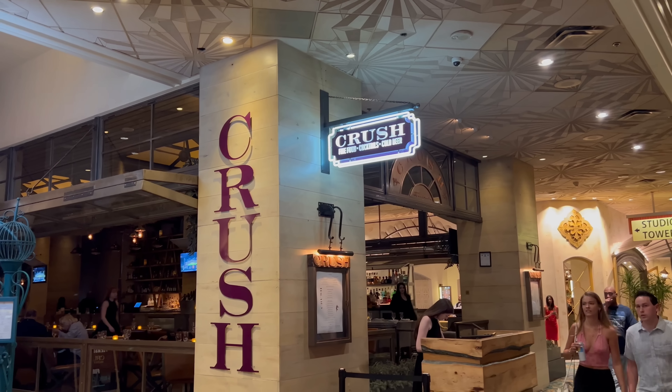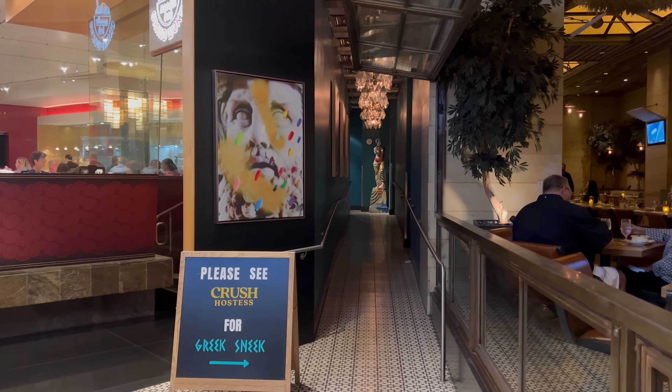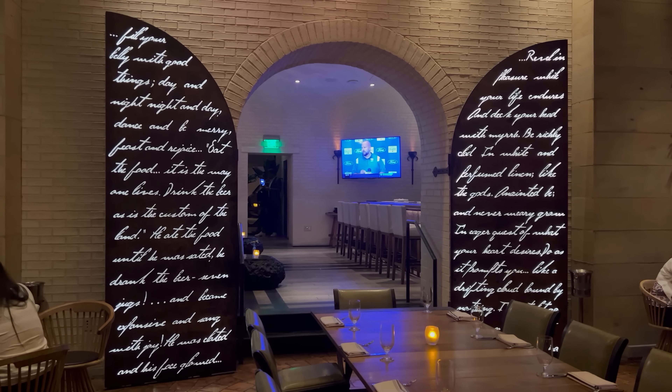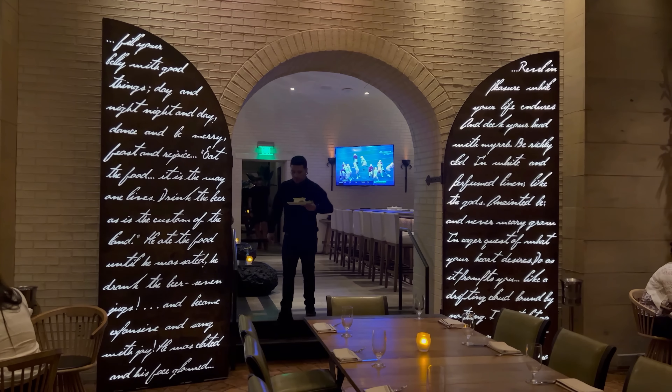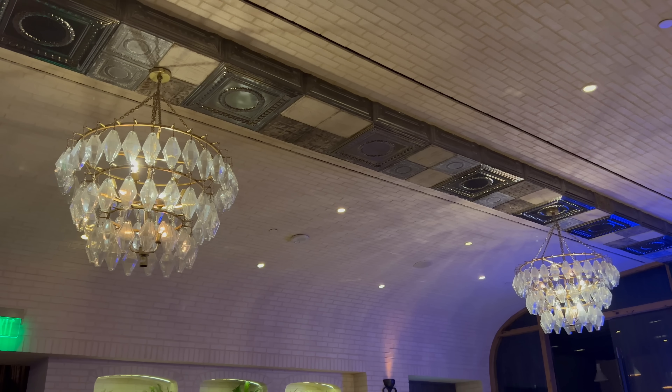Alright everybody, here we are at Greek Sneak. Now this restaurant is actually located inside of Crush, which is kind of a cool concept. You go to the back of the Crush restaurant and there you'll find the entrance into the Greek Sneak. I actually love the rounded brick interior here, really playing up that Mediterranean theme.